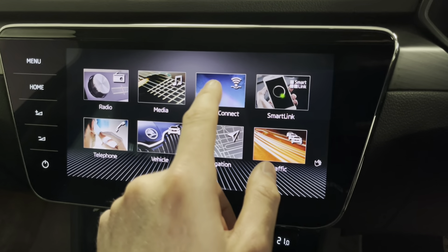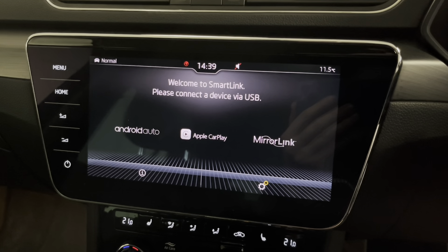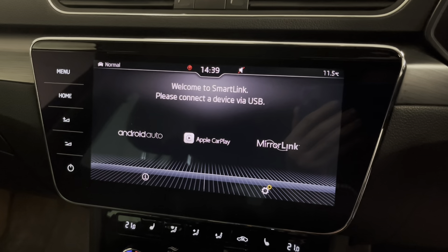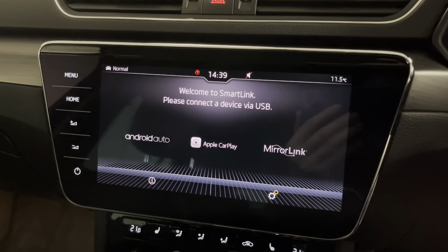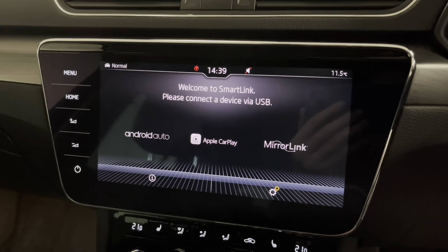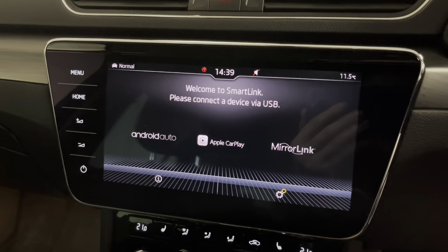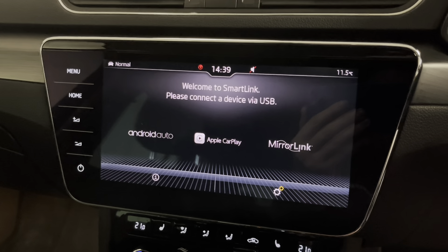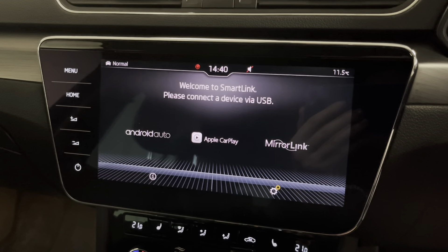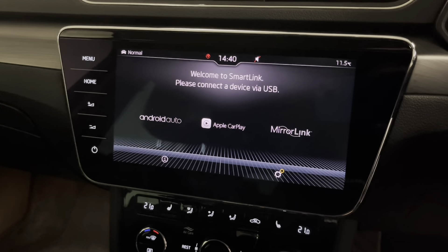Skoda's Smart Link lets you plug in your iOS or Android device via the USB socket and it mirrors your phone's screen and menu on the Skoda screen. You can use apps like Apple Maps and Google Maps, voice recognition like Siri and Hey Google, WhatsApp and all your messaging services — adjusted for safe driving. You can also access all your music and podcasts including Spotify, Tidal, Apple Music and podcast apps. The great thing is it all runs through your phone and updates along with it, staying completely current rather than becoming outdated with the car's age.